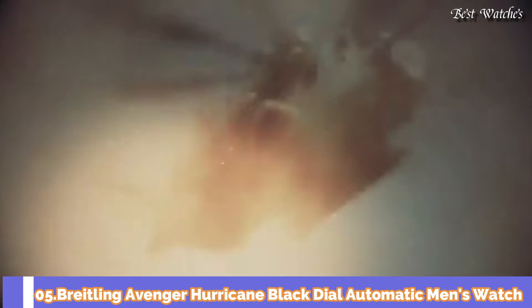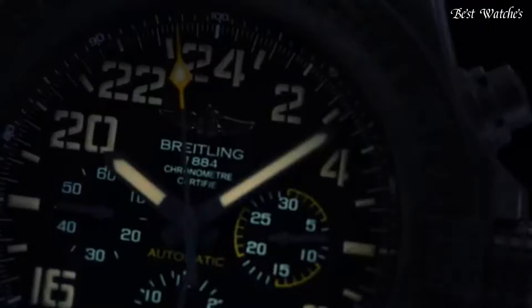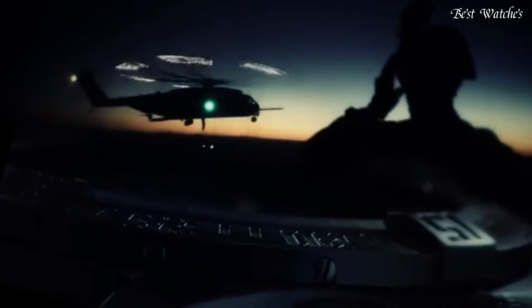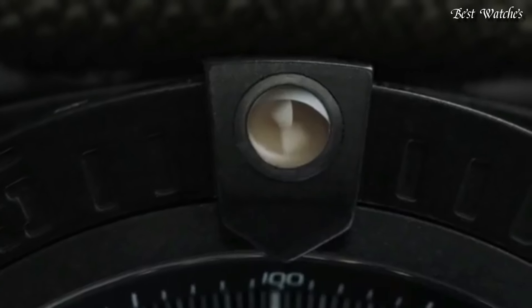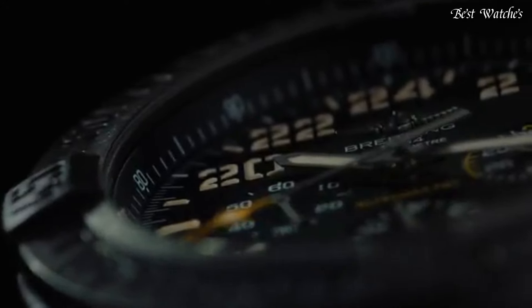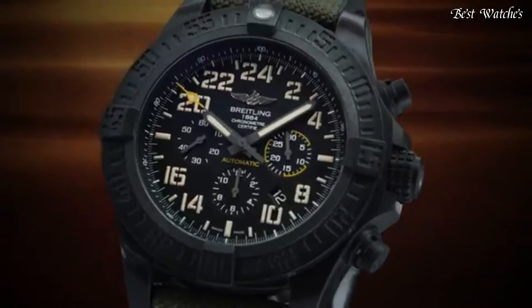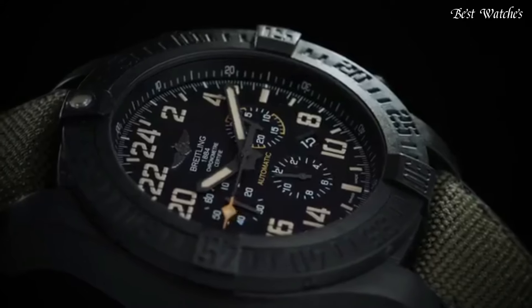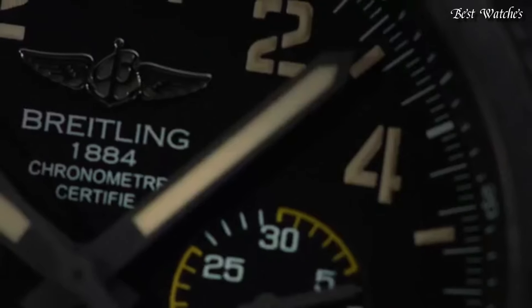Number 5: Breitling Avenger Hurricane Black Dial Automatic Men's Watch. Black Breitlight case with a green rubber strap. Unidirectional rotating black Breitlight bezel. Dial type: Analog Chronograph. Automatic movement. Scratch-resistant sapphire crystal. Screw-down crown. Case size: 50mm. Deployment clasp. Water-resistant at 100m / 330ft. Functions: Chronograph, Hour, Minute, Second. Swiss made.